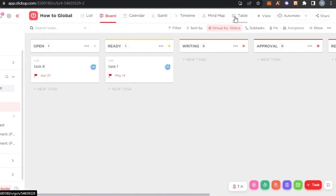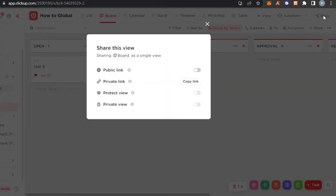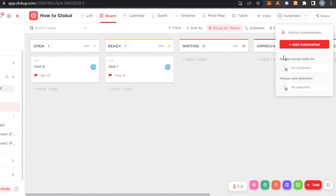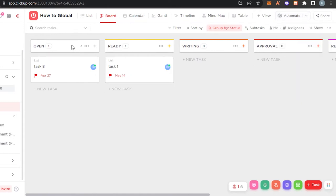We also get a table view and can add more views as needed. I personally prefer board view, so this is the board view on ClickUp. We can invite a team member with the share option. We also have an automation option where you can automate a lot of different tasks.